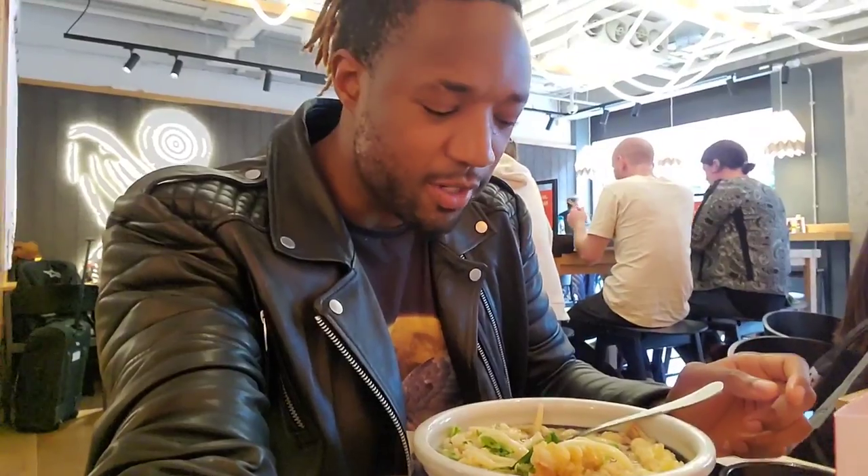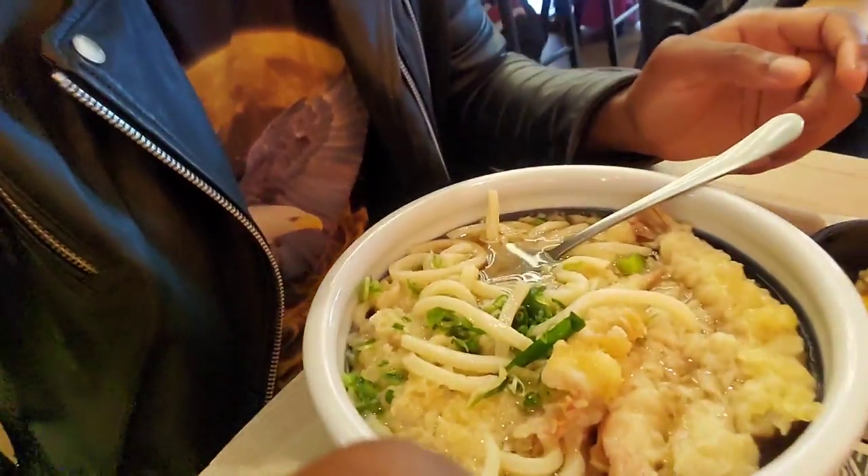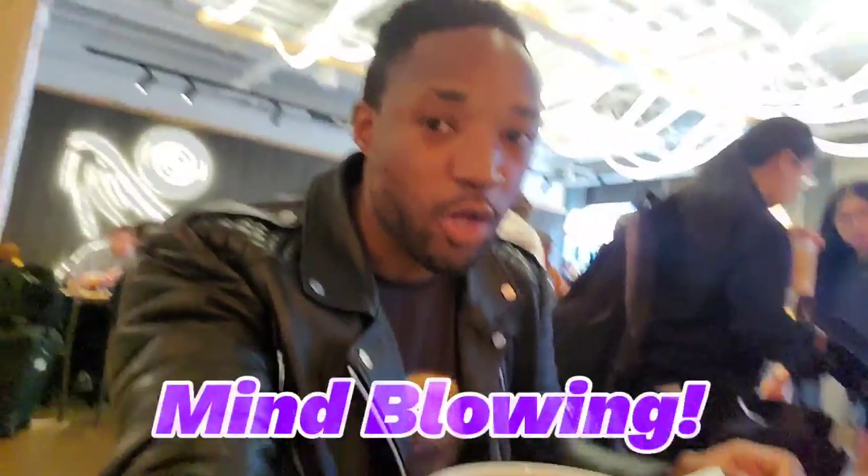The noodle is really good. So first impressions — the kake udon with the prawn tempura and the toppings that I selected, I think it was the onions. Oh my god. Absolutely sublime. Honest to god, it tasted mind-blowing. Absolutely mind-blowing.